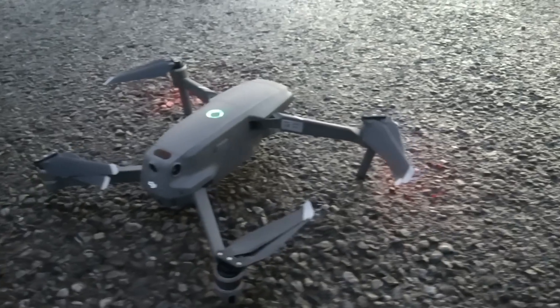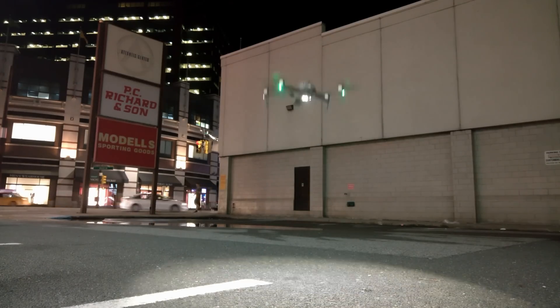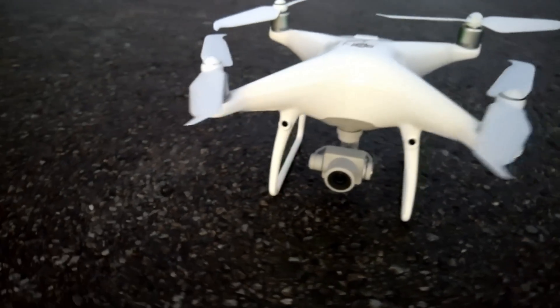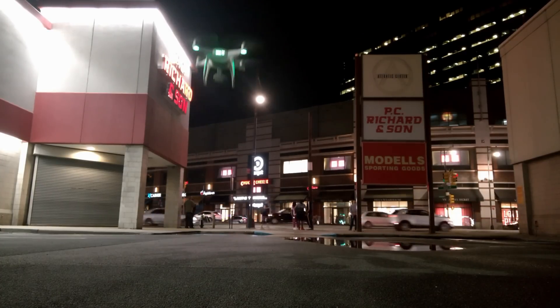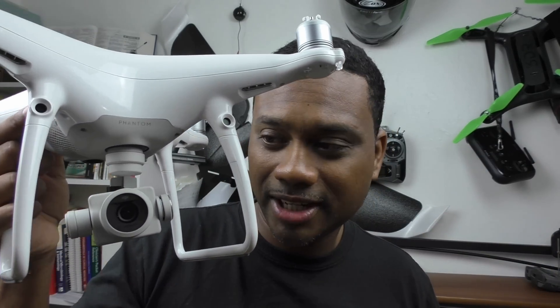What you're about to see may shock you. This is a one inch sensor, but it's a one inch sensor on a portable drone. This is a one inch sensor on a full size drone — this is a full size camera. This is not. This drone is in a class of its own.